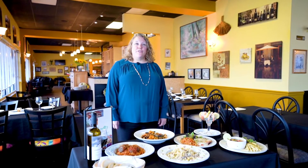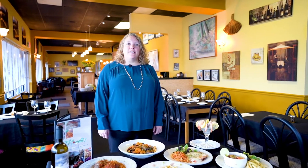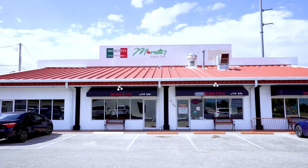Welcome to Moretti's Italian Grill. My name is Anna. We are located in Cape Coral on Del Prado Boulevard and we offer authentic Italian dishes as well as American-inspired Italian dishes.